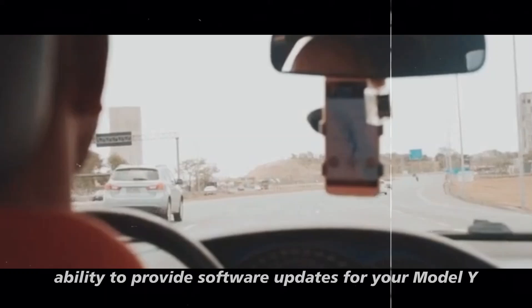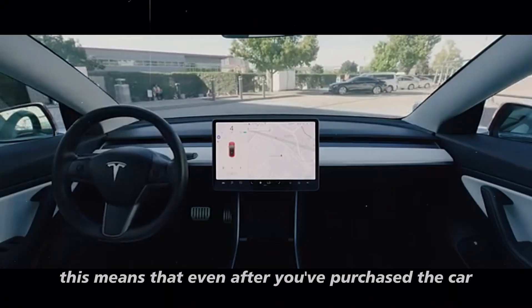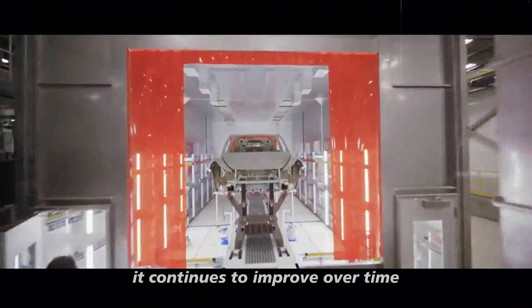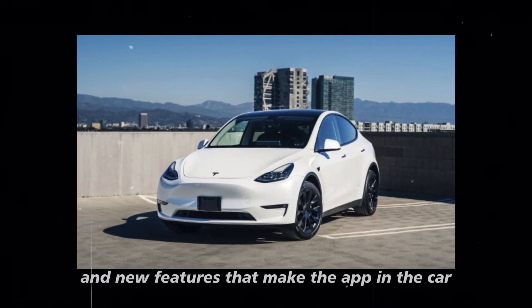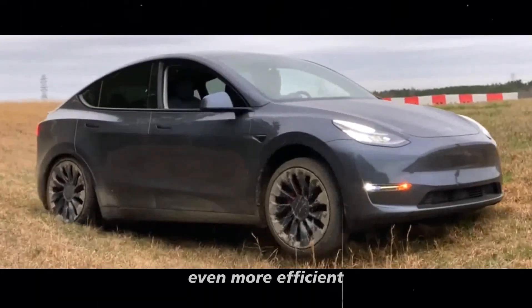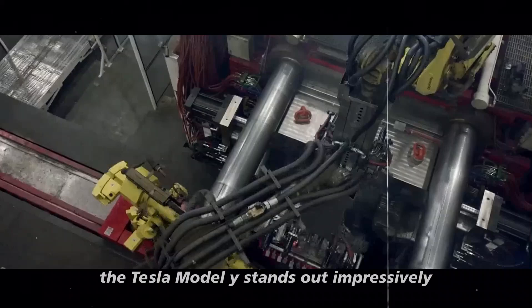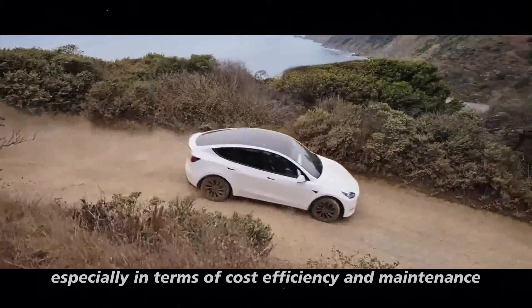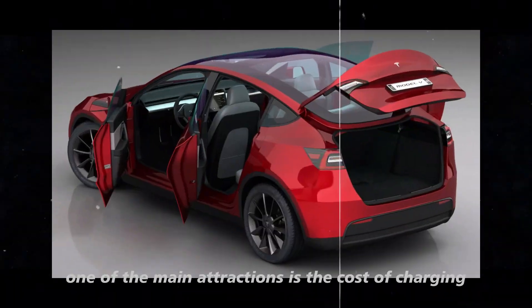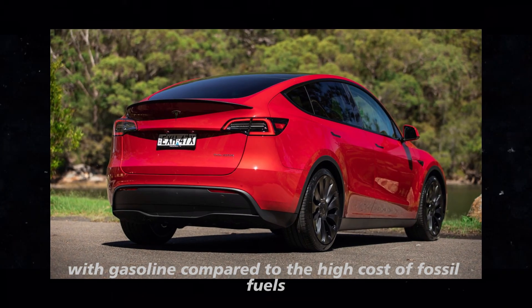An added advantage is the app's ability to provide software updates for your Model Y. Even after you've purchased the car, it continues to improve through updates delivered directly to the vehicle, including enhancements to Autopilot functions and new features that make the app and car even more efficient. When you think about cost-effectiveness, the Tesla Model Y stands out impressively — one of the main attractions is the cost of charging, which is significantly cheaper than fueling with gasoline.